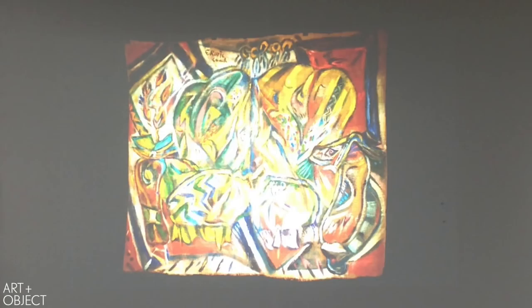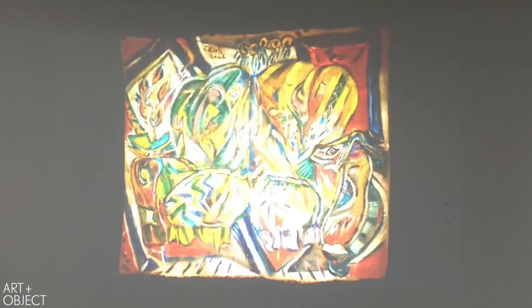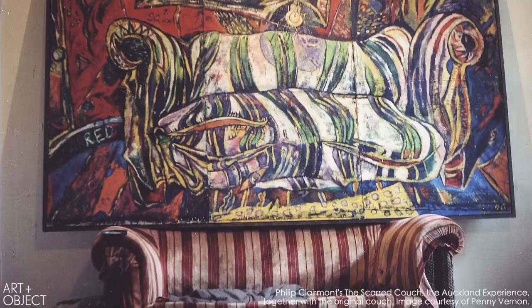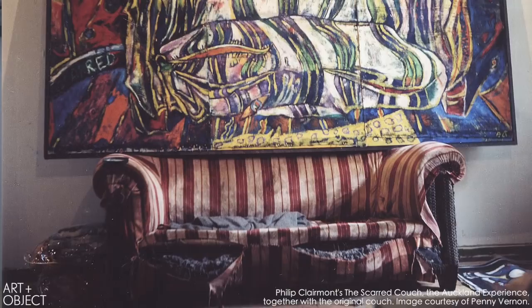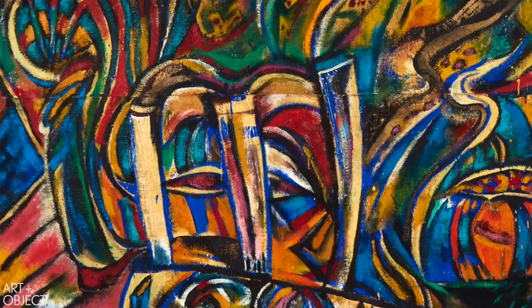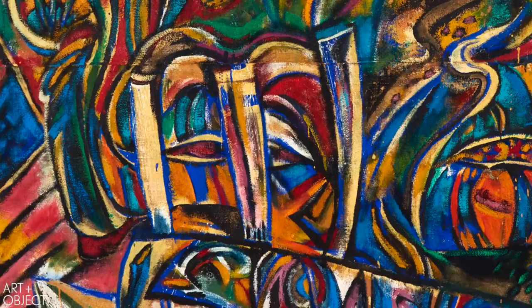Phil himself said that was one of the goals of the triptych format. The three couch paintings are actually a triptych — separate paintings, but all in a series. And this, although it's called Scarb Couch 2, is actually the third couch painting. I think, behind the chair, peeking through, is Phil himself. He's almost always in his works, staring back at us, in one shape or form.